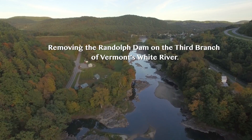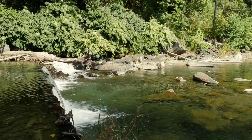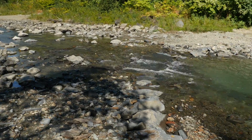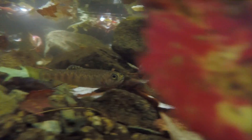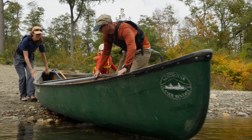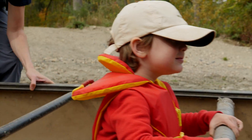There are over a thousand dams in Vermont and the Nature Conservancy is committed to reconnecting waterways by removing some of the dams that are no longer serving any useful purpose. When we took a look at this particular dam, we knew that there was an opportunity to restore stream habitat, to connect 98 miles of fisheries and fisheries habitat, to provide some flood resiliency and also to provide recreational opportunities.